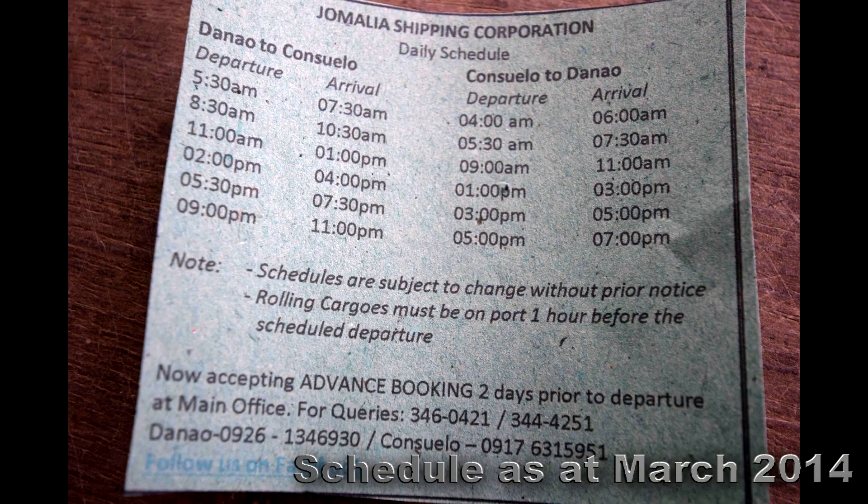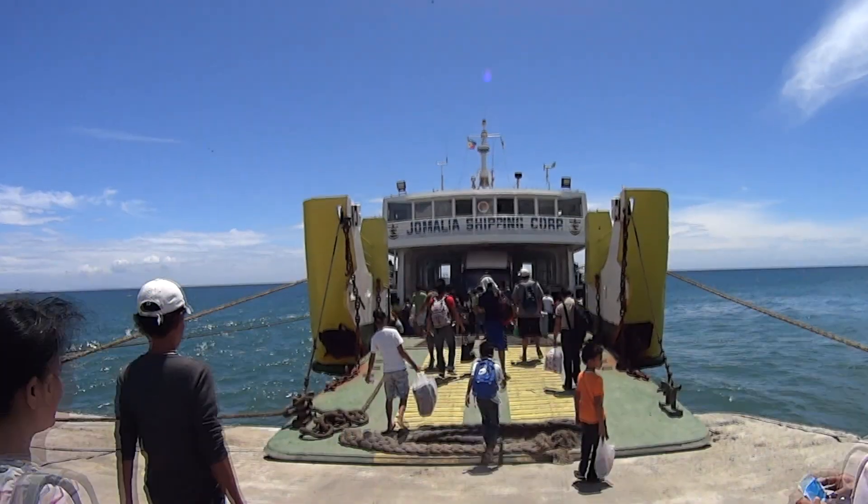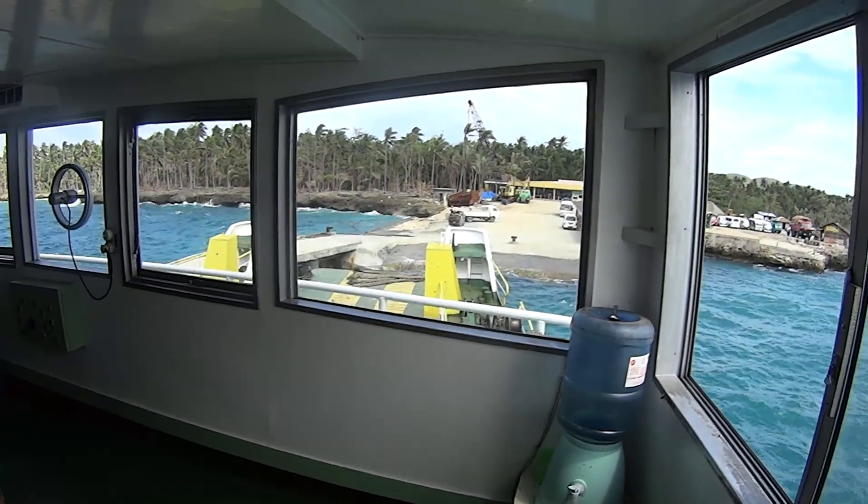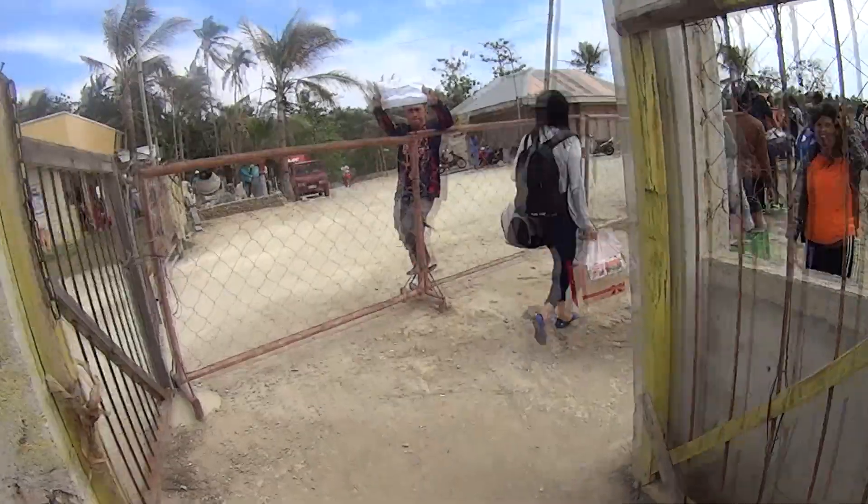Here you can buy tickets for the ferry. At the time I travelled in March 2014, it was 180 pesos for a non-aircon and 200 pesos for an aircon. The boat takes about two hours to get to the Camotes.